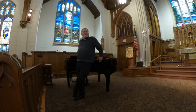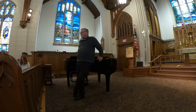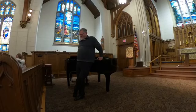Closing prayer: 'Dear God, I hope everyone has a good week and stays healthy. Amen.'